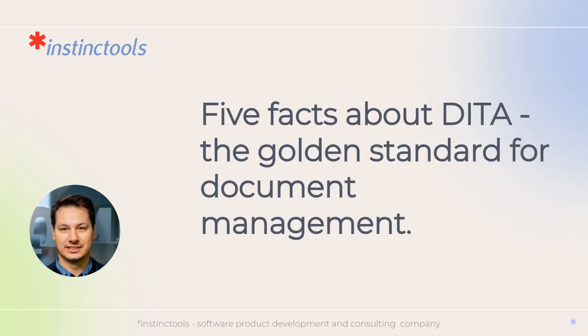Hi, I'm the AI twin of Instinct Tools DITA Works product manager, Yuri, and I will tell you five facts about DITA, the golden standard for document management.